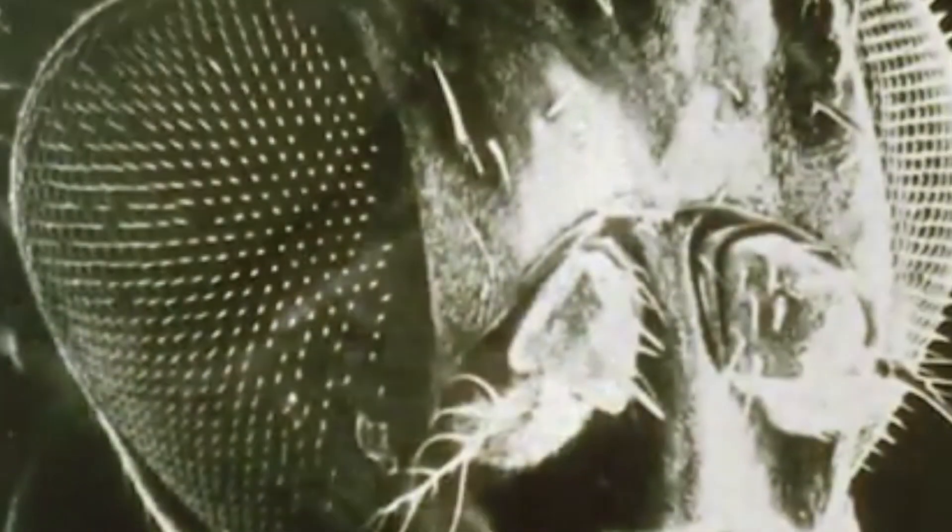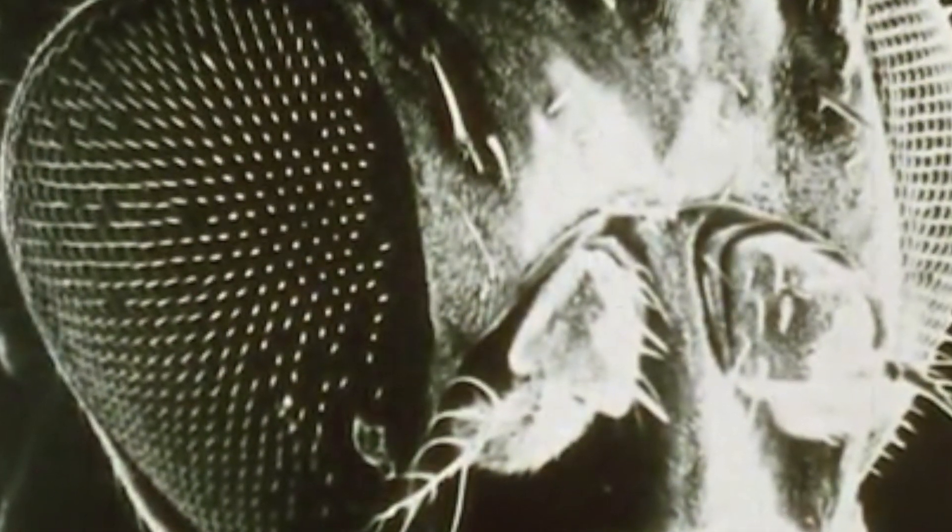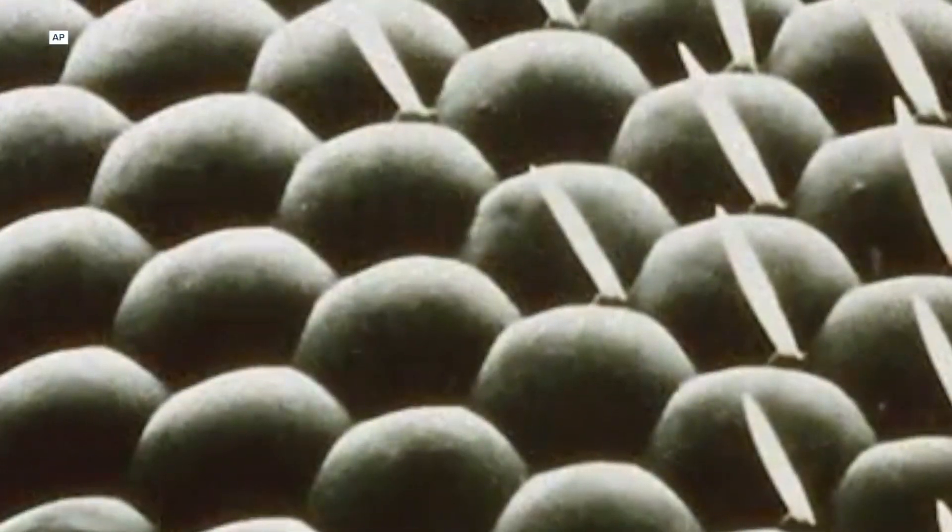They can navigate, so they have a sense of which direction they're going, and they can even keep track of their movements as they walk along towards some target — even if you turn the lights off. They can also sing and recognize their species-specific song that the males sing to the females during courtship. So there's lots of quite sophisticated behaviors, and actually many more that probably we don't yet know about.